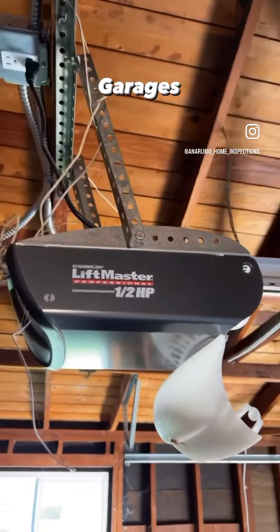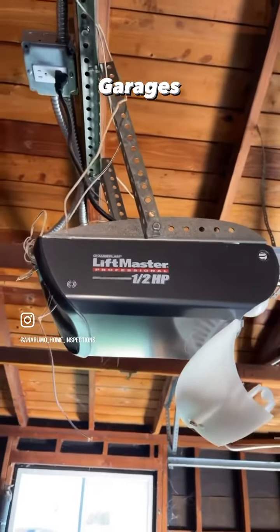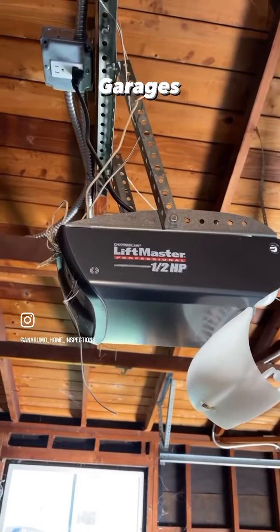Now, garage door openers — after the Paradise fires, the governor changed the law and said that all garage door openers have to have a battery backup in case of a fire, so that door will open.